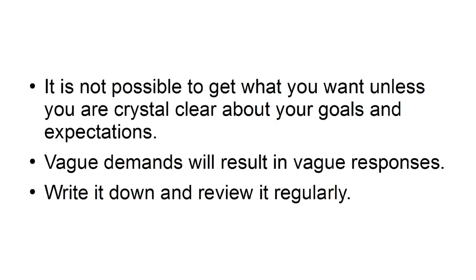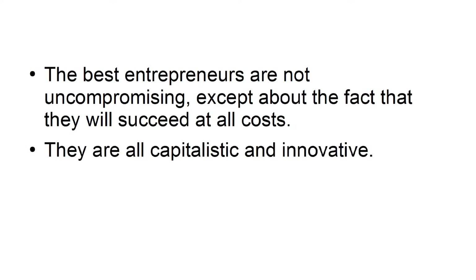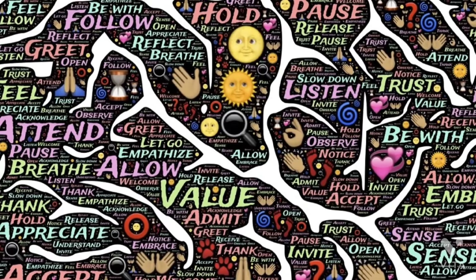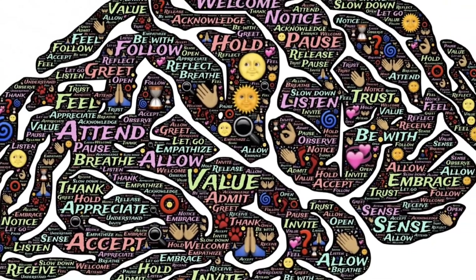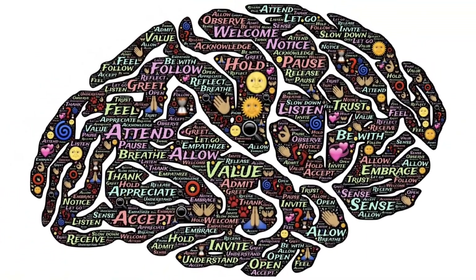Vague demands will result in vague responses, so write it down and review it regularly. Have an open mind. The best entrepreneurs are not uncompromising — they are innovative and capitalistic. If an opportunity comes along that will further their financial goals, they will jump on it. As your business grows, you cannot cling to outdated thinking. If you refuse the things that can help your business develop, your progress is going to be very slow.